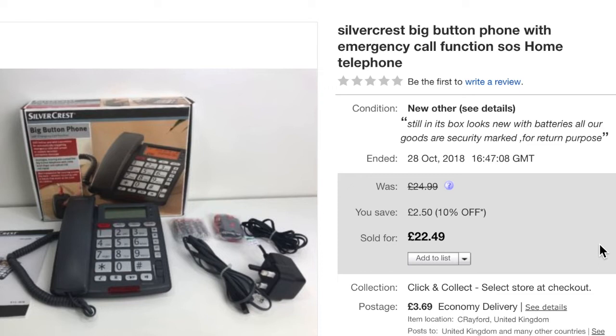This is a Silvercrest big button phone with emergency call function — an SLS home telephone. I really liked it when I picked it up. I have a sealing machine where I seal certain things — the batteries that came with it were no good even though brand new, so I put in four new AA batteries and re-sealed them in the packaging.